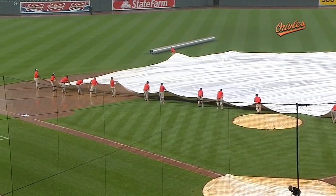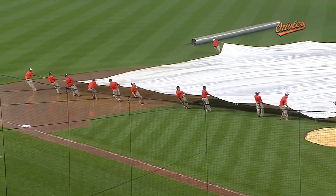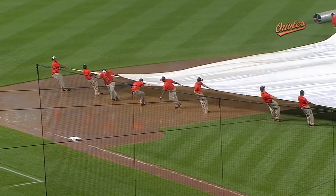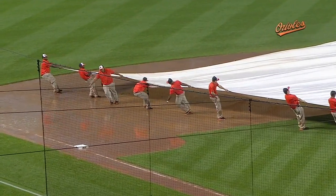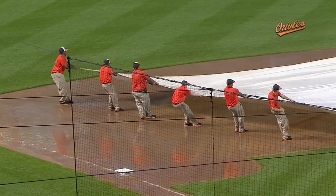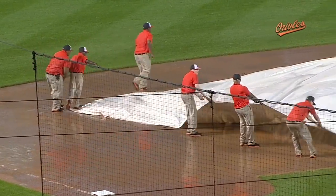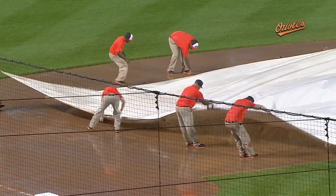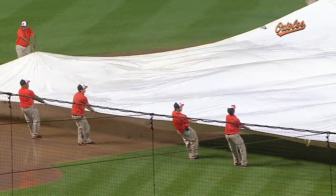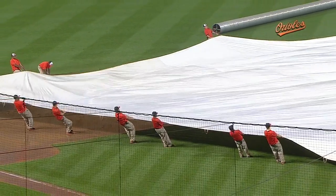Grounds crew work — fans of the game who've been around it a while and take interest know how difficult this job is under any circumstances. But in these situations, that tarp had gone out through a heavy downpour about an hour before the game, so it's soaking wet anyway. Then you roll it back up, even after you dump the water, now you're trying to get it out again — the infield's mud and the tarp's full of water, and you're trying to pull that thing all the way across.